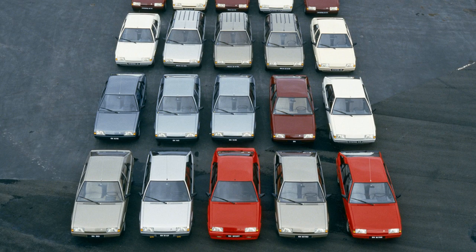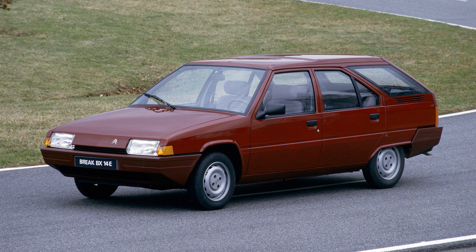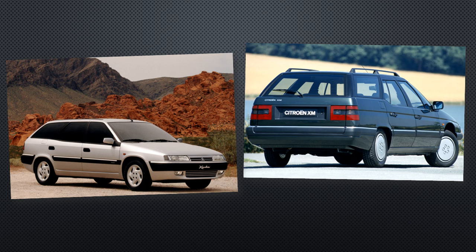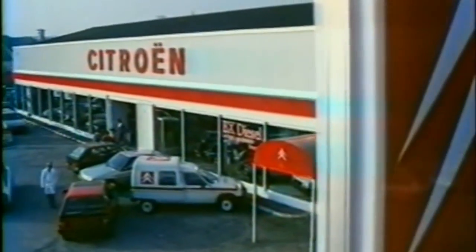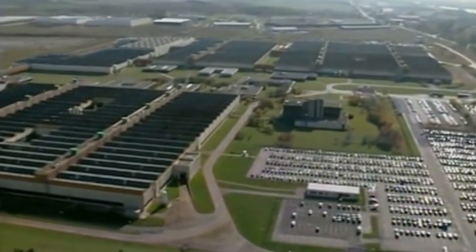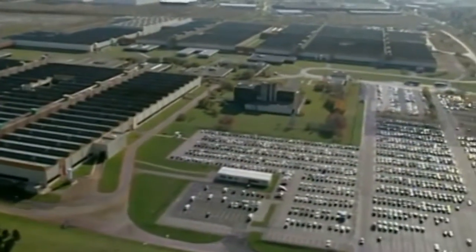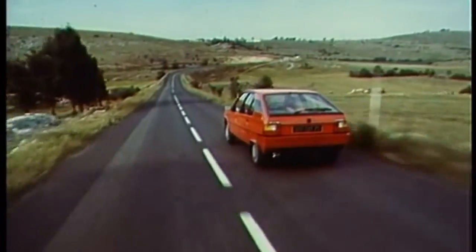Sales of right-hand drive models began in the UK, and the BX estate appeared, called the Brake. This wouldn't be built by Citroën, but by French coach-builder Herlier, who would also go on to make the estate versions of the XM and Xantia in the 1990s. But despite selling a million BXs by 1984, all wasn't rosy — build quality issues at the RAN factory meant that a quarter of all cars needed some sort of rework before they could leave the factory. Power steering and an automatic gearbox became options, with power steering being particularly welcome with diesels.